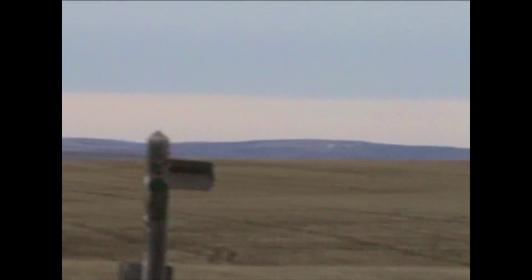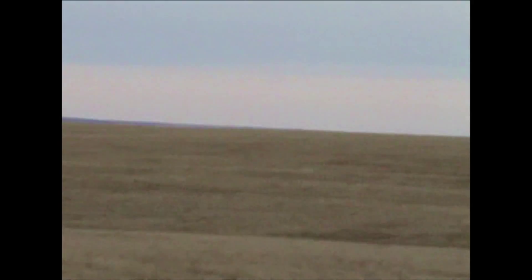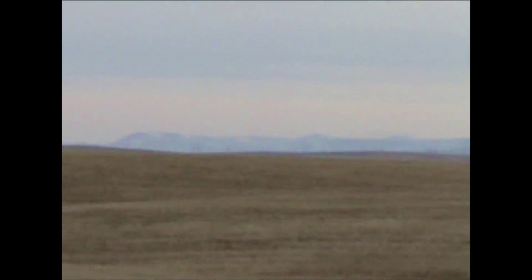Here we are in Oregon Wind Country on Lone Rock Road. And let me tell you, it is Lone Rock Road — not a whole lot going on out here.